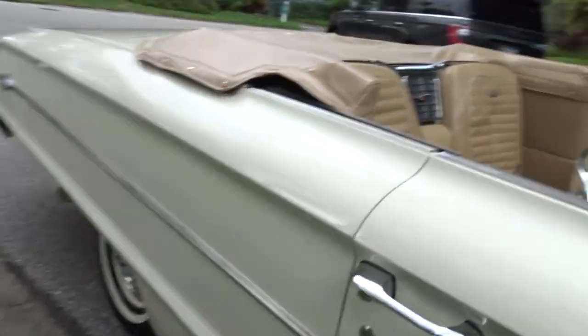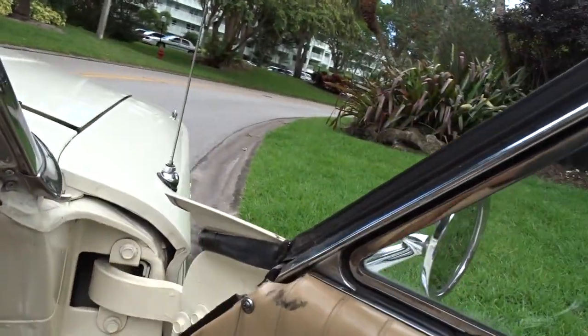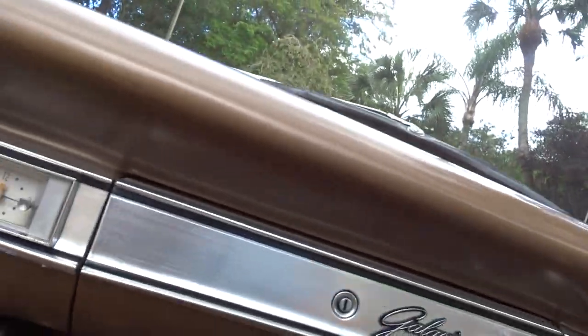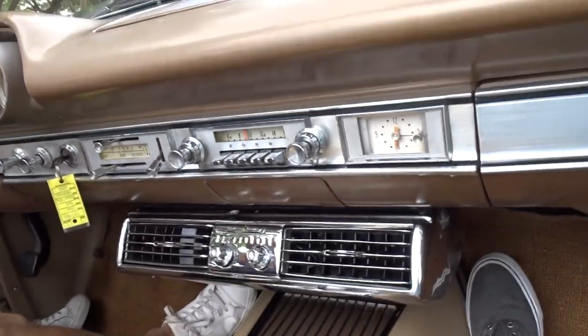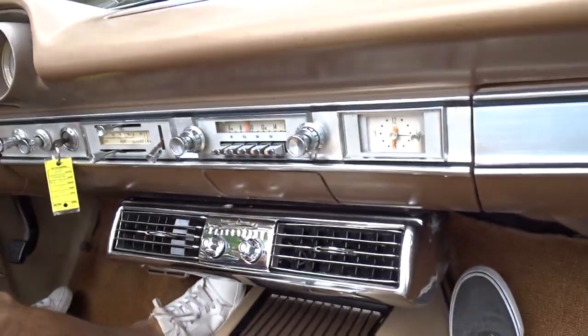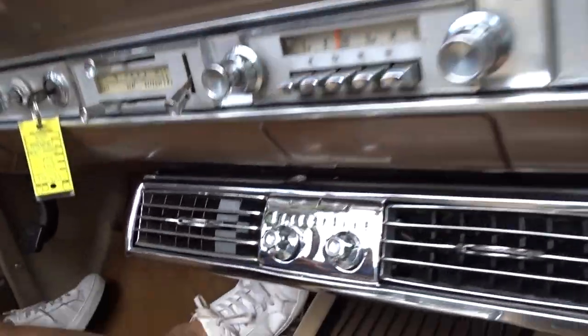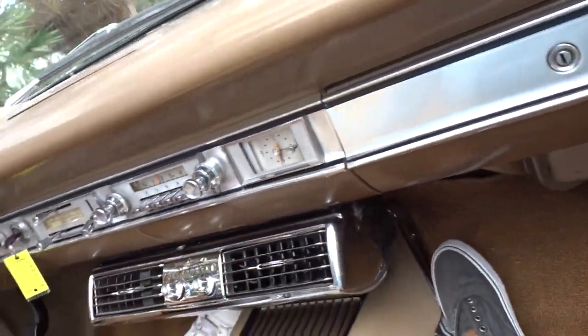It's a great car for shows. This is a car you can get in and start to enjoy right away. It's an automatic 3-speed. The air conditioner — actually, that's factory. It does have a Ford logo on it — factory AC.